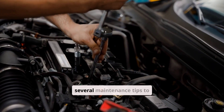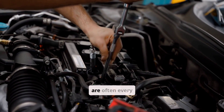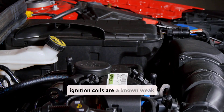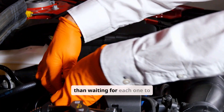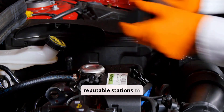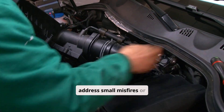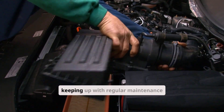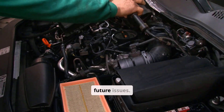To prevent recurrence, there are several maintenance tips to follow. Replace spark plugs at the manufacturer's recommended intervals, which are often every 60,000 to 100,000 miles. If ignition coils are a known weak spot for your specific vehicle model, consider replacing them as a set rather than waiting for each one to fail. Use quality fuel from reputable stations to avoid contaminants that can cause injector problems. Always address small misfires or check engine codes promptly rather than waiting until the light begins flashing. Keeping up with regular maintenance such as air filter replacements and periodic fuel system cleaning can help prevent future issues.